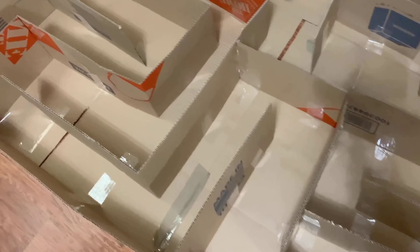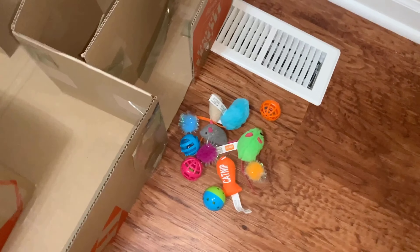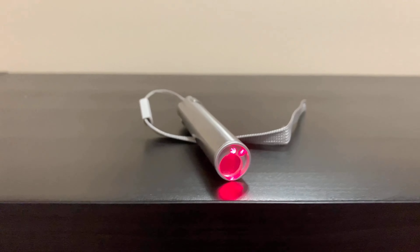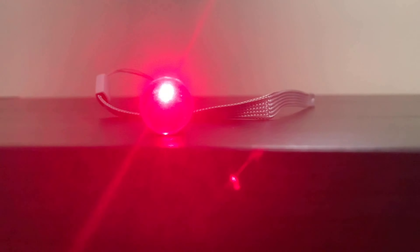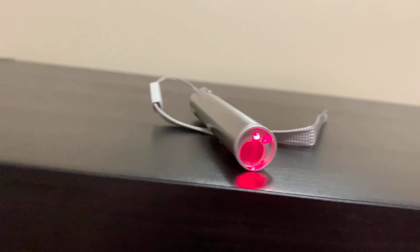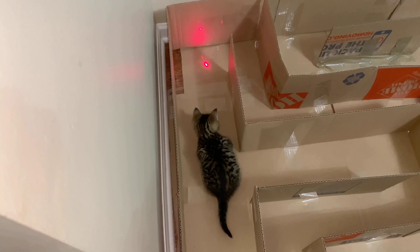One cat, one giant maze made out of cardboard — for the prize. My cat would not do good in this maze; she just wouldn't even move. So we had to bring out a laser pointer, and the laser pointer helped out. This also meant that all those dead ends and stuff were kind of pointless.